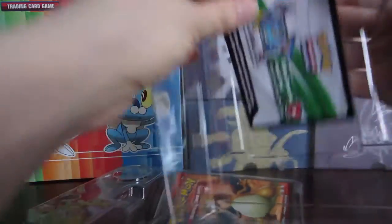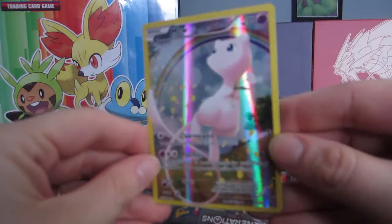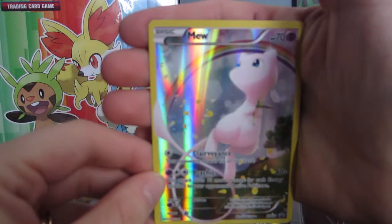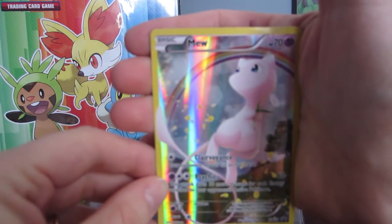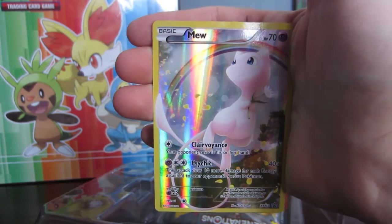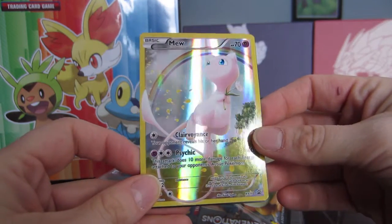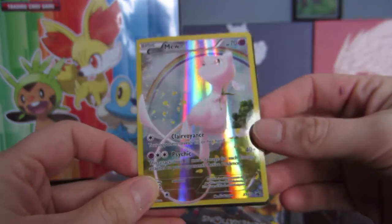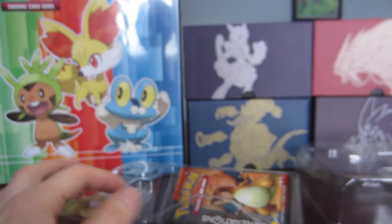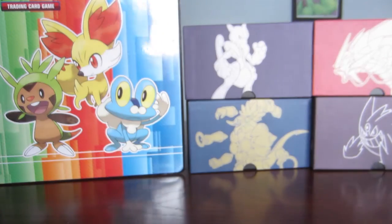We've got the Mew card, which I've shown on stream a couple of times. It is quite a beautiful card. The sparkliness of it is actually visible here because I'm doing this during the day. It's got Clairvoyance — it does 10 more damage for each energy attached to your opponent's active Pokemon, so you could actually run this in a deck. You also have a code card which I'm going to hold on to.